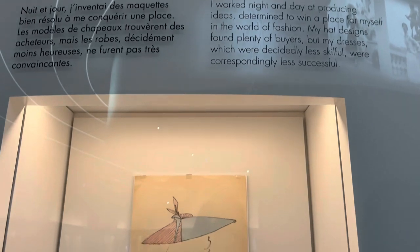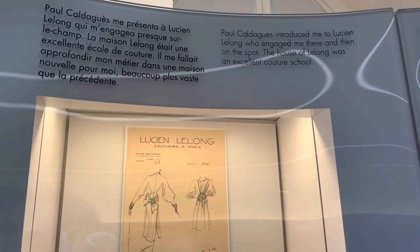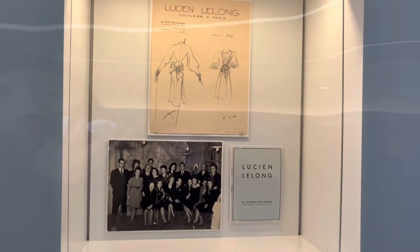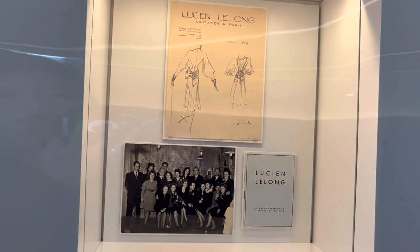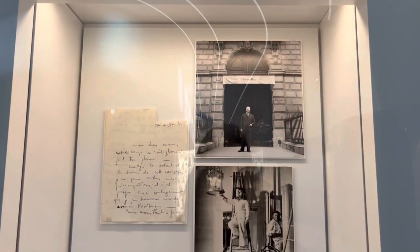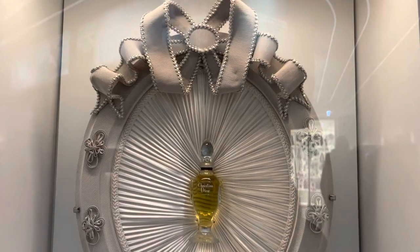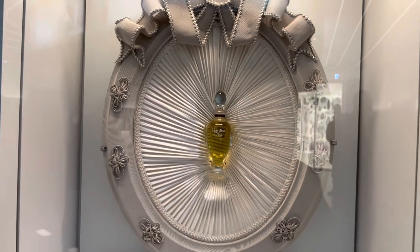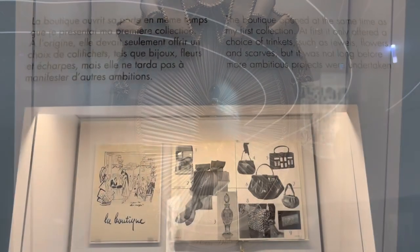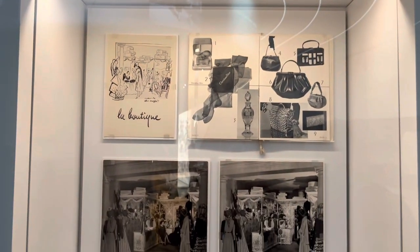I didn't know this fun fact before — Dior was actually originally known for its hats rather than its dresses. Christian Dior first started making dresses for another fashion house called Lucien Lulong. It wasn't until 1946 that Christian Dior and his team moved into 30 Avenue Montaigne. The brand's very first collection was only comprised of little trinkets like flowers, jewels, scarves, and little accessories.